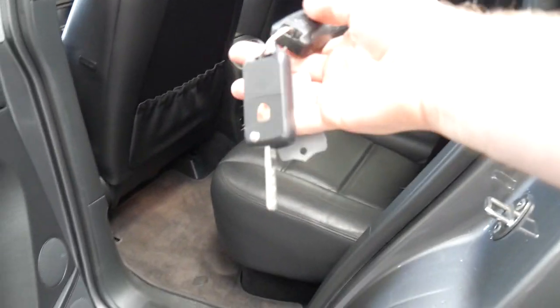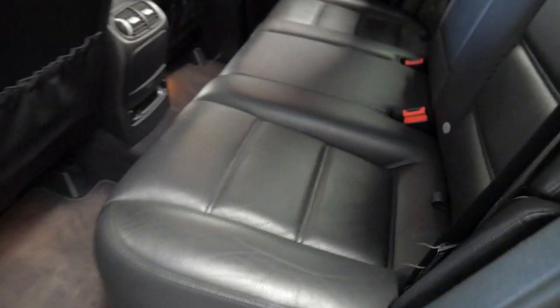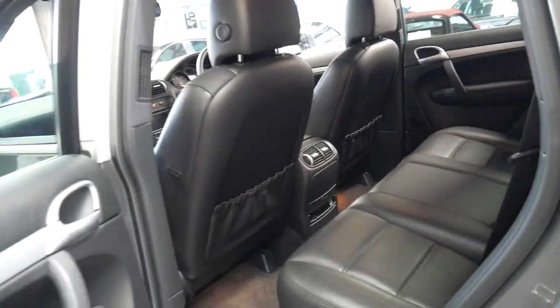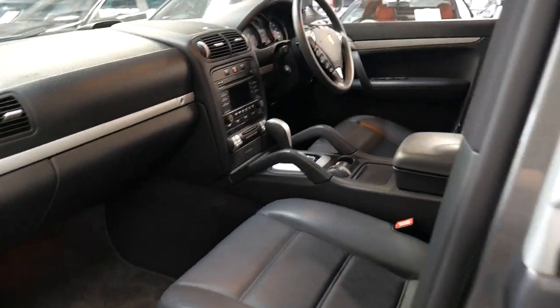As you can see, you've got the two factory remote keys, which is great. The leather is absolutely stunning. It's got the very reliable six-speed automatic transmission.